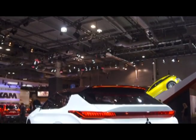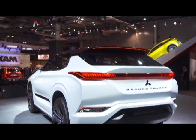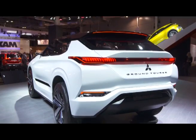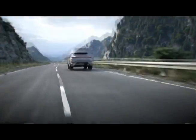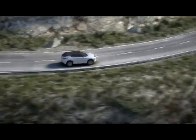It incorporates Mitsubishi's super all-wheel control system, which comprises an active front differential controlling torque split between the front wheels. At the rear, active yaw control and active stability control offer dramatic improvements to the way it accelerates, corners, and brakes.